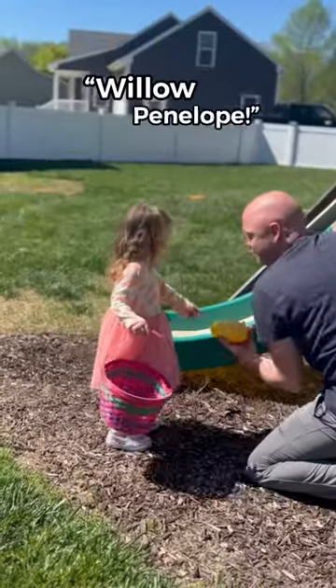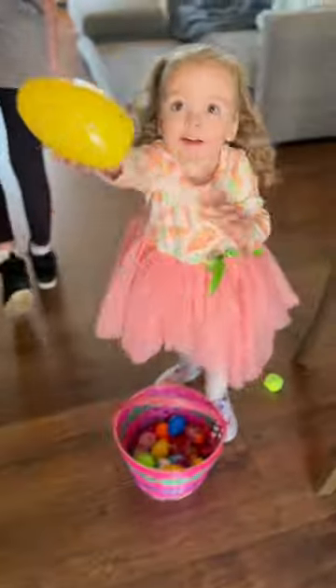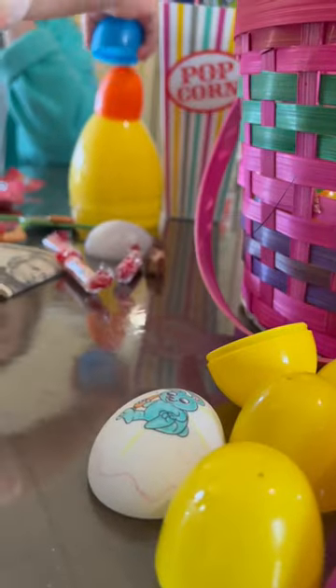What does it say on it? It says no. Now they're loaded up on candy, just in time for spring break. Yay.